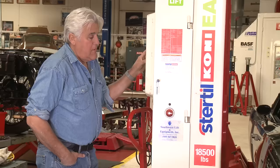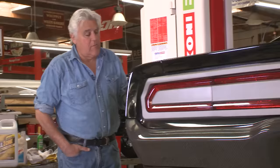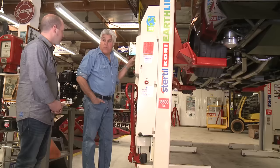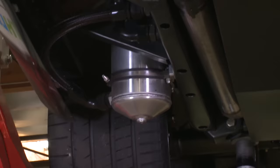Before we take it for a ride, we put it up on our Stertil-Koni lift — these are pretty cool, all wireless. The cool thing is when they come down, they regen — they put power back in. You can lift 40,000 pounds — we put the bus on here and trucks.